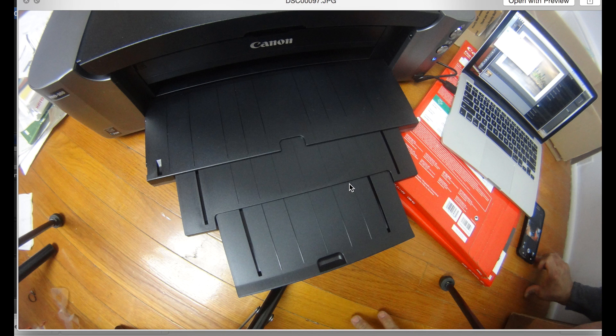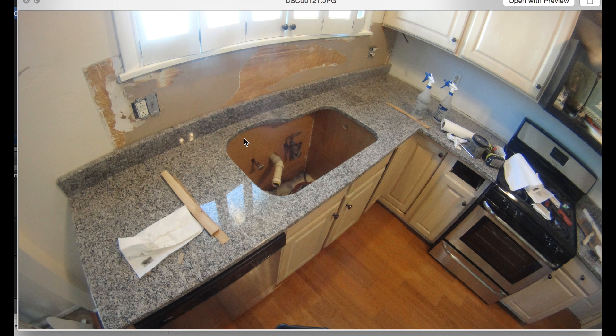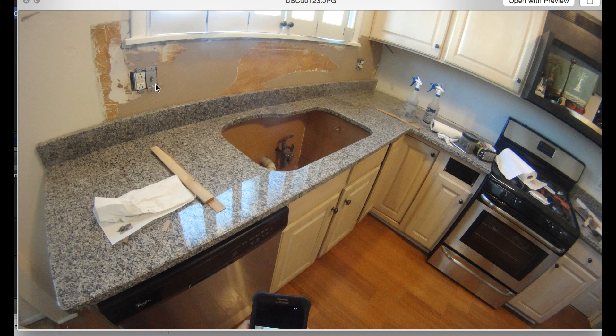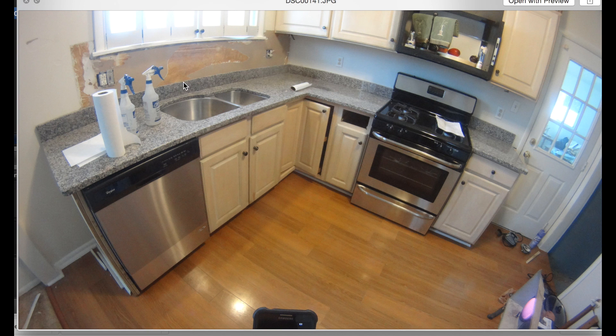Now you see the granite countertops are in. Now you see the stove's in. The backsplash here — things torn off and now it's spackled and joint compounded. That one cabinet was off-color, now there's a stainless steel sink. I changed out the receptacle plates to stainless steel — all of them are stainless steel.